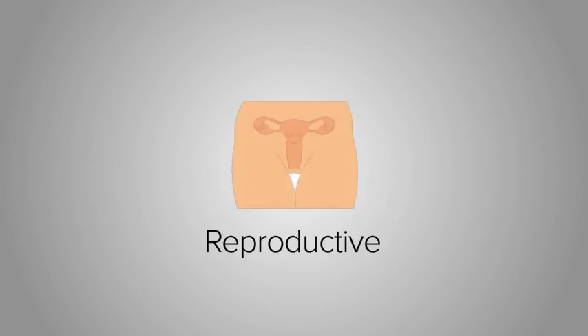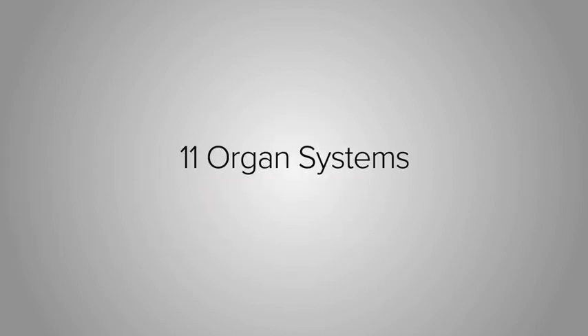The reproductive system consists of organs in the body that are responsible for reproduction. Together, each of the eleven organ systems working at the same time produce all of the functions of the body.